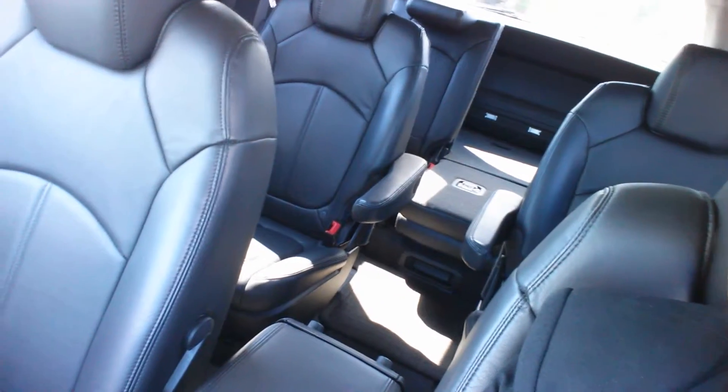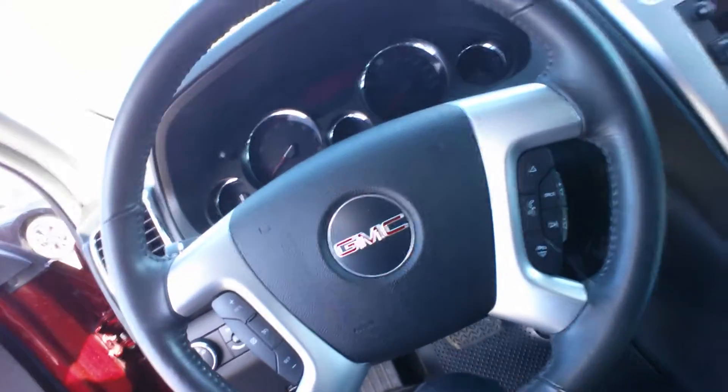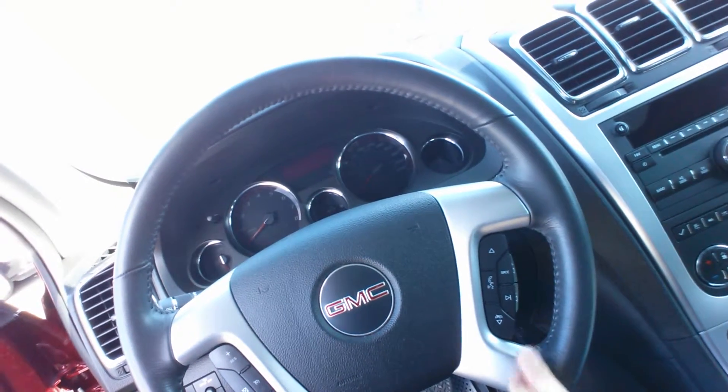So what we've got here: heated leather seating, three rows of seating for seven passengers. Up on the roof, two moon roofs — one opening, one not. On your steering wheel here you've got controls for cruise control, for Bluetooth, and for radio.